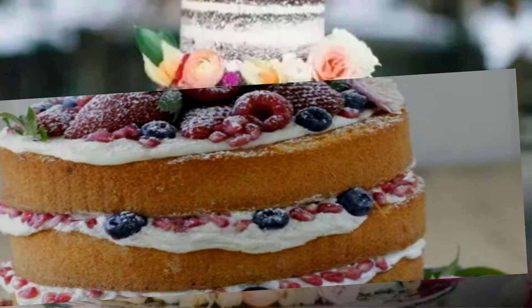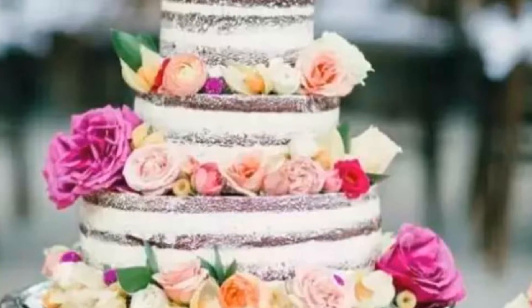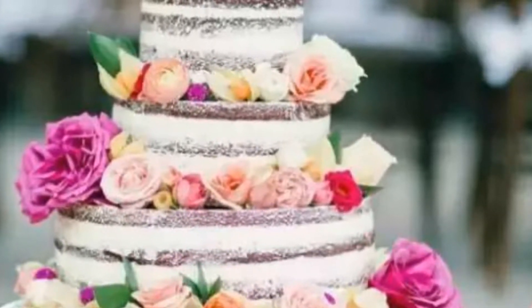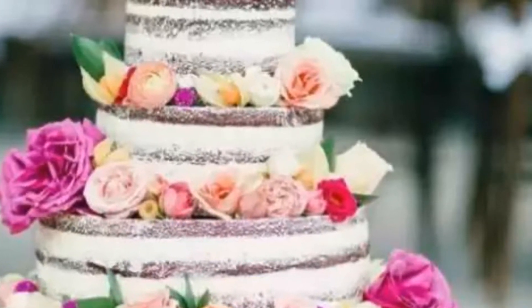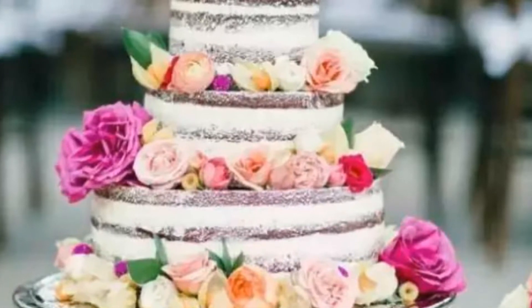The layers and geometry of this cake are so perfectly executed — whoever iced it was definitely a perfectionist. We love the range of colors and sizes of flowers, from the bigger fuchsia petals to the lighter, more pastel-toned rosebuds. The dark against light of the icing and cake are so picturesque.